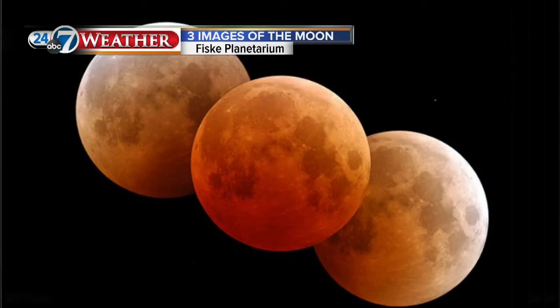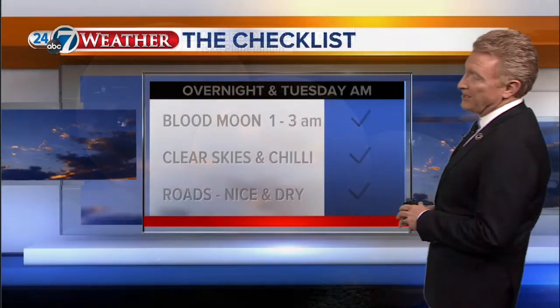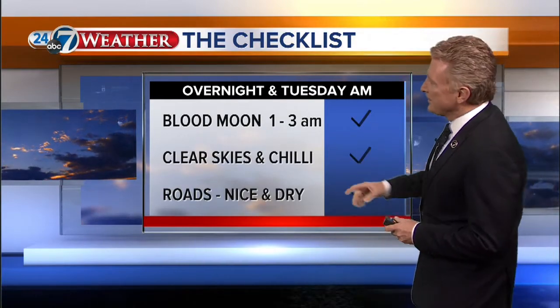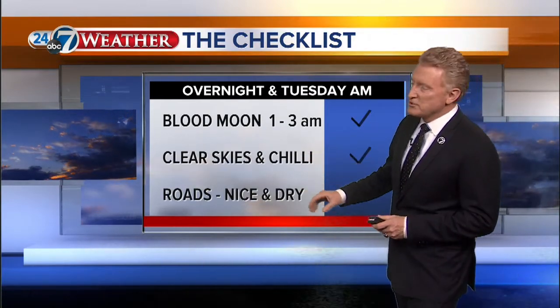Our totality will be about 1:45 when you really see that red glow. So the checklist tonight: the blood moon from about 1 to 3 a.m., with the best reddish color at about 1:45. Clear skies, it'll be chilly, and the roads are going to be nice and dry for tomorrow morning.